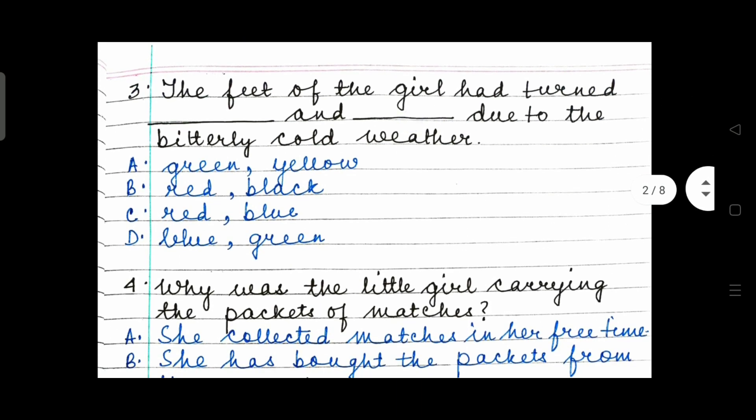The feet of the girl had turned blank and blank due to the bitterly cold weather. Options: green/yellow, red/black, red/blue, or blue/green. I hope you read the extract and the text thoroughly, so you will be able to answer this question very easily. A simple fill in the blanks.